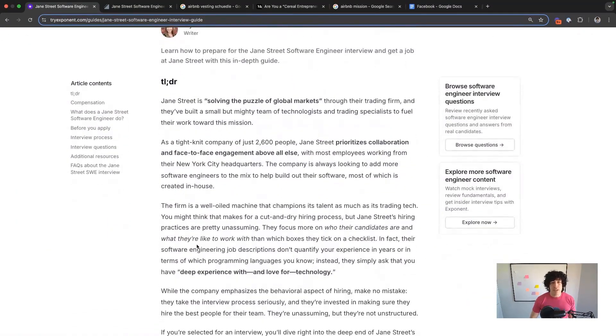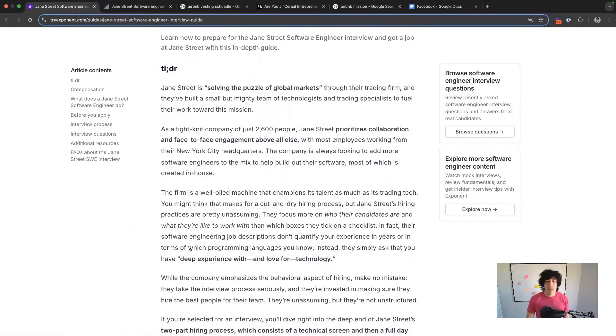Jane Street is a high frequency trading firm. They're solving the puzzle of global markets. They move a ton of money because they have these proprietary funds that people are investing in.